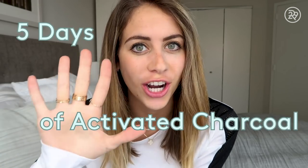I'm Lucy Fink and this is 5 Days of Activated Charcoal. Welcome back to our YouTube channel. If you haven't subscribed yet, please subscribe below. And if you've already subscribed, welcome back.